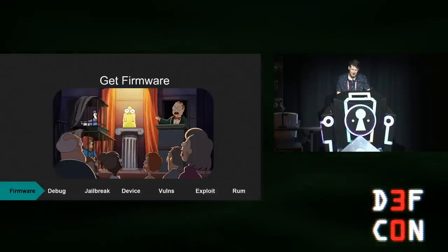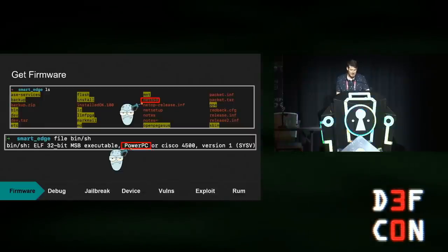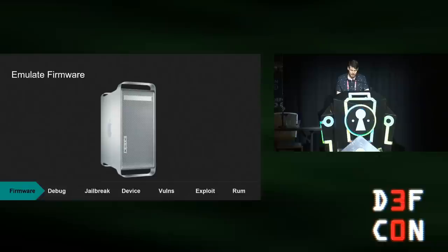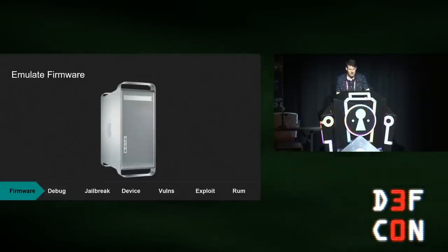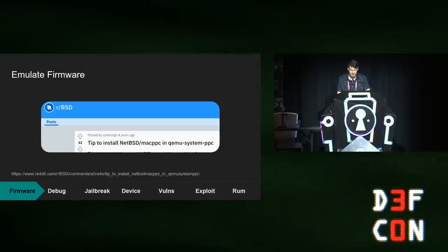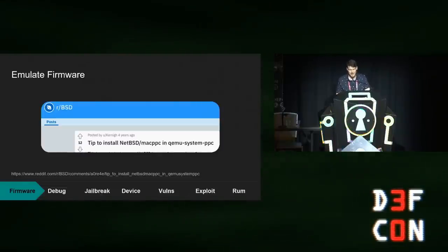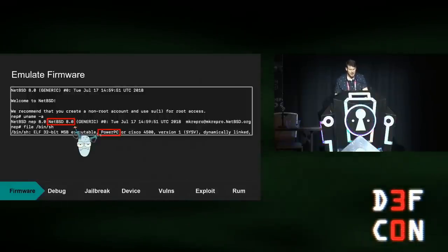For every embedded device research, the first step is usually getting the firmware. I was lucky enough to find one online, and after a quick binwalk I realized SmartEdge uses a NetBSD OS and a PowerPC architecture. Luckily, up until 2006 Apple was using PowerPC processors with their BSD-based kernel, and a person called Kurnay posted a wonderful blog on Reddit on how to emulate a very similar system to the one SmartEdge is using. That way I was able to emulate the user space of the SmartEdge firmware.